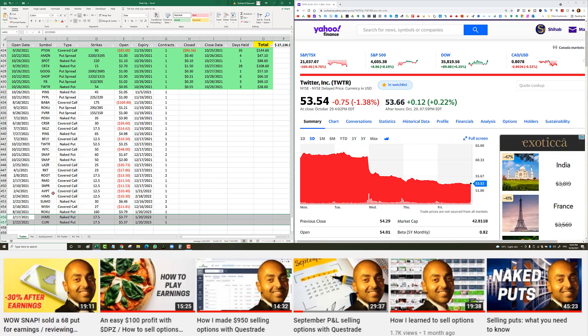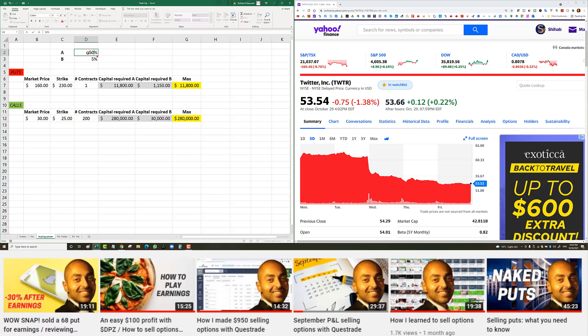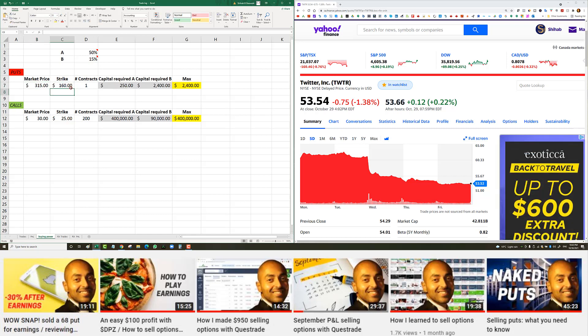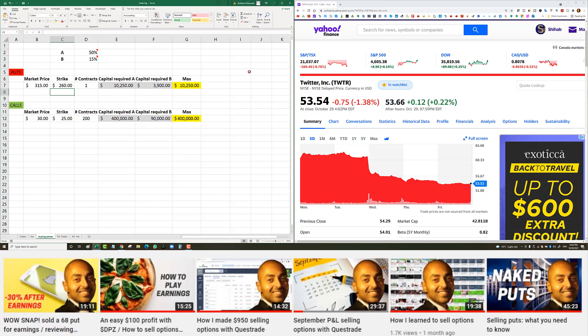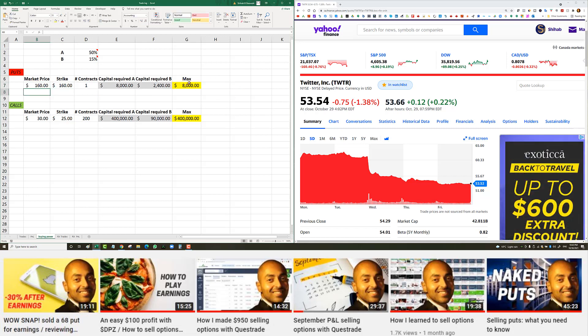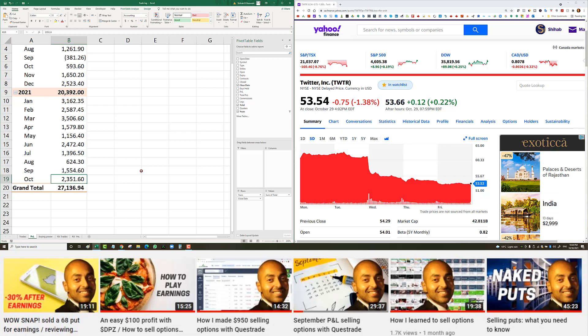On Roku — it has a 50% margin requirement at Questrade. Market price is around $315, my strike is $160, so it takes about $2,400 of capital. Compare that to if I had a $260 strike — that would take $10,000 of capital. If the stock does drop to $160, it'll take about $8,000 of capital, but if that happens, something really bad is going on.